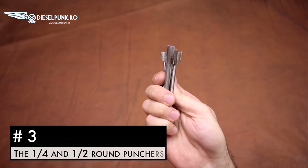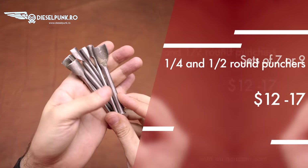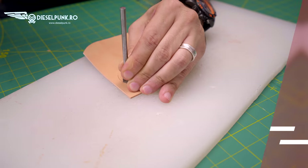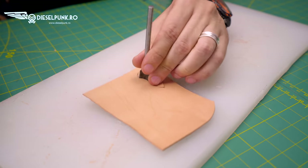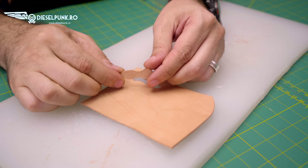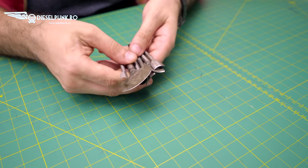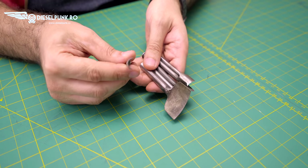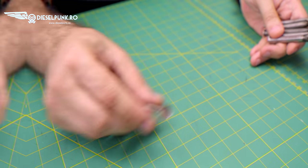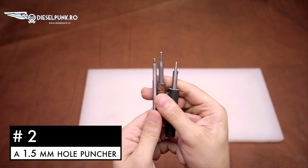Number 3: the quarter and half round leather punching set. I got this very cheaply on Amazon. They go dull, I sharpen them, they bend and I throw them away, but they do the job and make very tight cuts a breeze. For how easy they've made my life, these are in third place on my list.